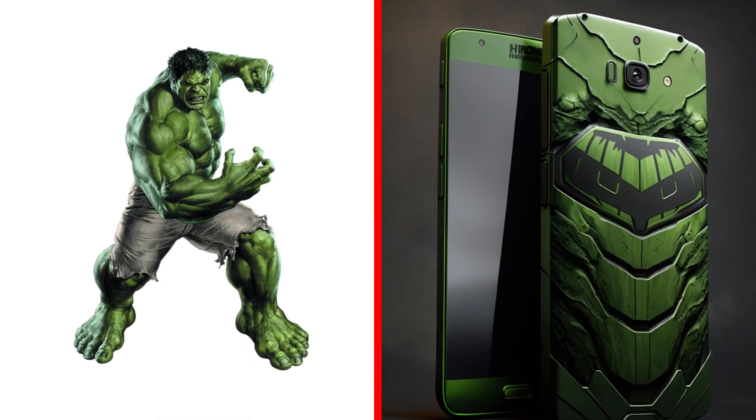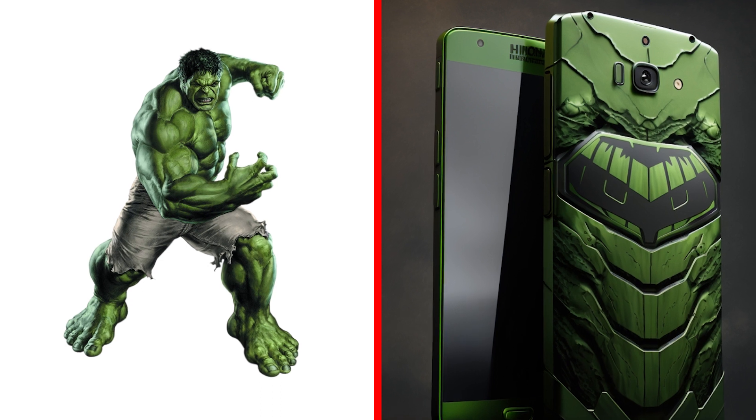Hello, friends. Meet the new characters. Smartphone Hulk. What relief. No comments.